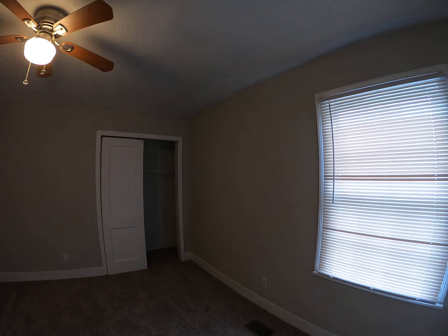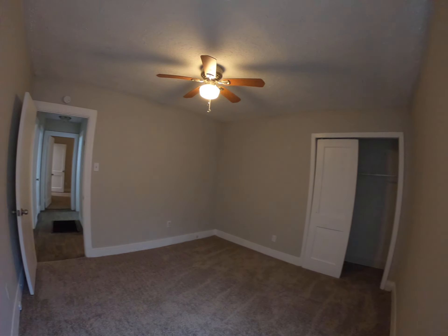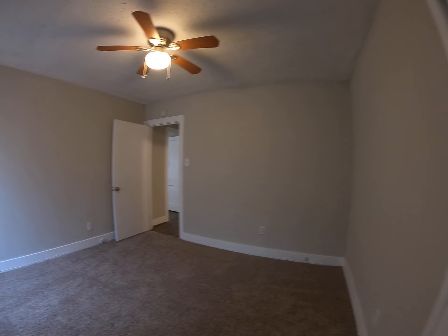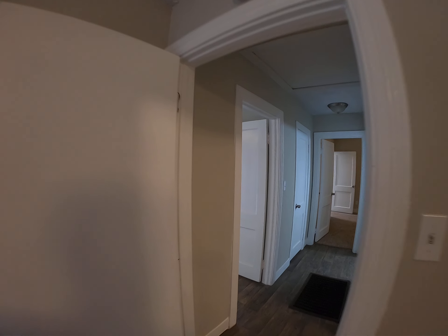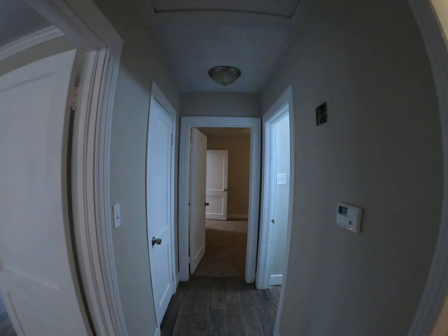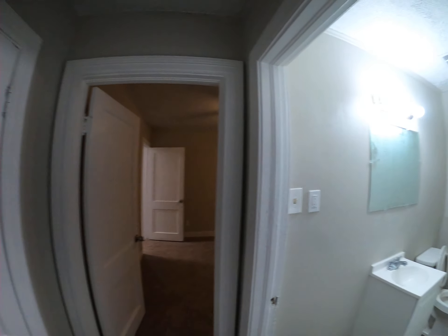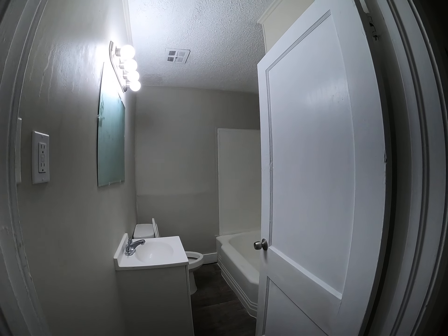Here's bedroom one — smells fresh and clean because it's got new carpet, fresh paint, new fans, and new fixtures. Closet right here for storage — linens, that kind of thing. And the bathroom right here has a new mirror.